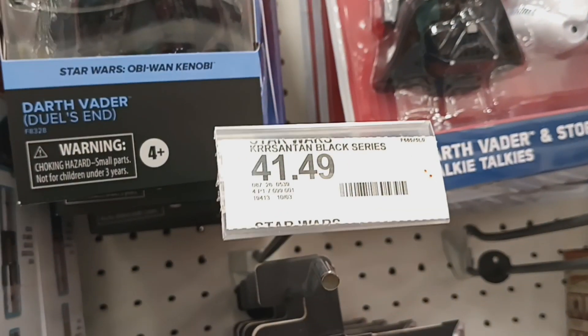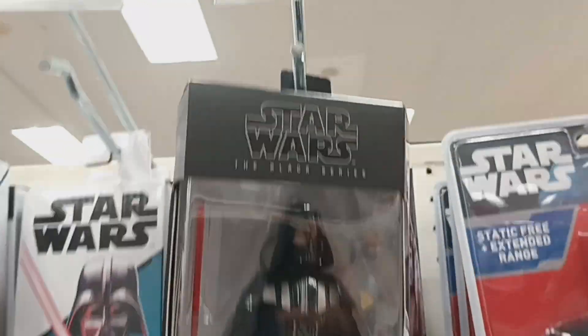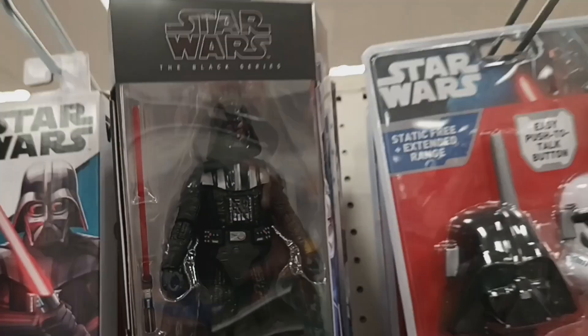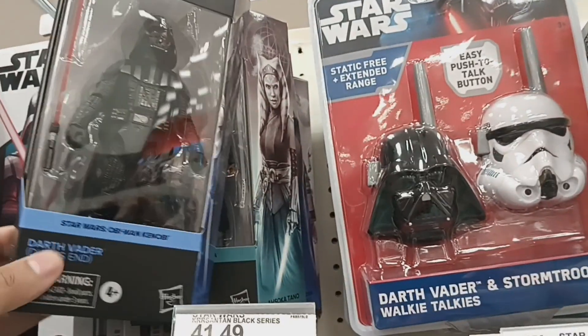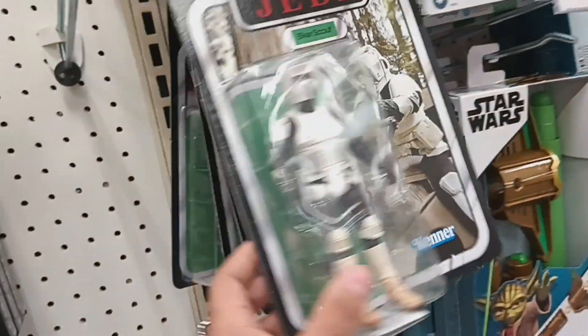They do have new Black Series figures — almost 40 bucks, they are bugging out. As much as I want a Darth Vader, I am not spending that money. I just noticed his helmet is cracked showing his face, which is kind of cool, but still not worth 40 bucks.